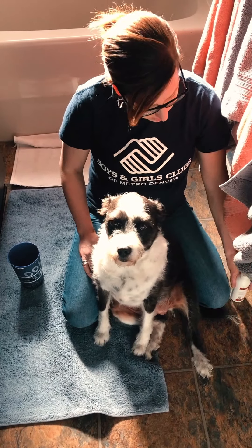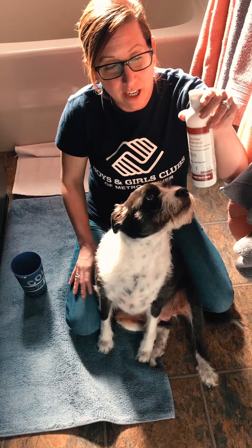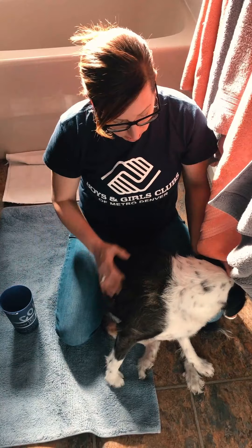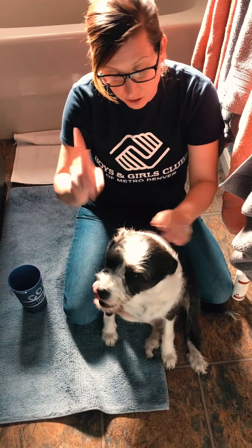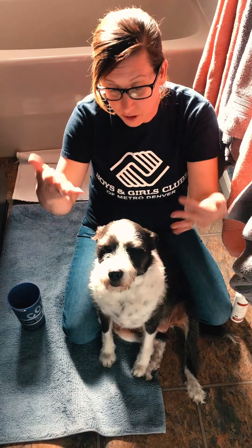Her hair grows real long and I groom her myself. I have special shampoo for her allergies and a cup, and I'll get her all cleaned up. Don't cut your dog's hair at home, but I did some training and learned how to do it myself. This is her before shot and then we'll do an after shot when we're done.